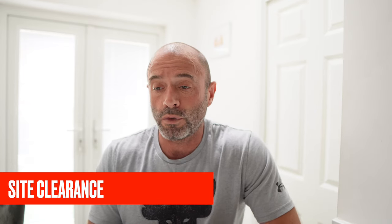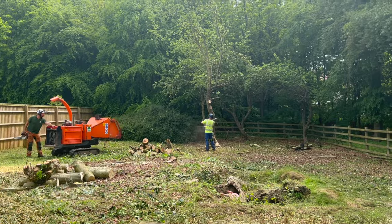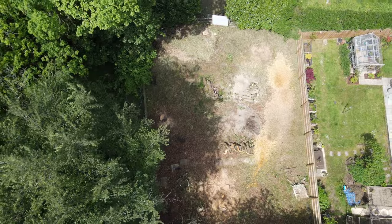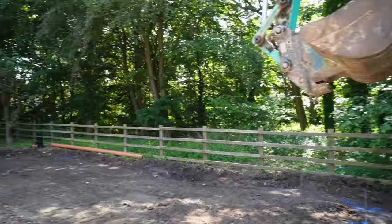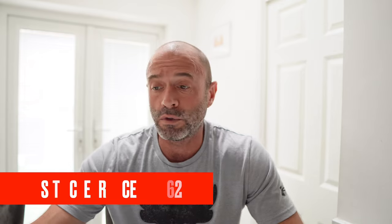Let's talk about the site clearance. We had to clear the trees — I instructed a friend of mine, a local landscaper, to remove the trees, remove the tree stumps, and completely clear the site. Once cleared, we got a machine and machine driver in to reduce dig, get rid of all the debris on top of the ground, giving us a nice clean site ready for when the engineer comes in and sets out the building. We had a couple of loads of muck away, and I got to keep some topsoil for the garden. The site clearance came to £4,628.